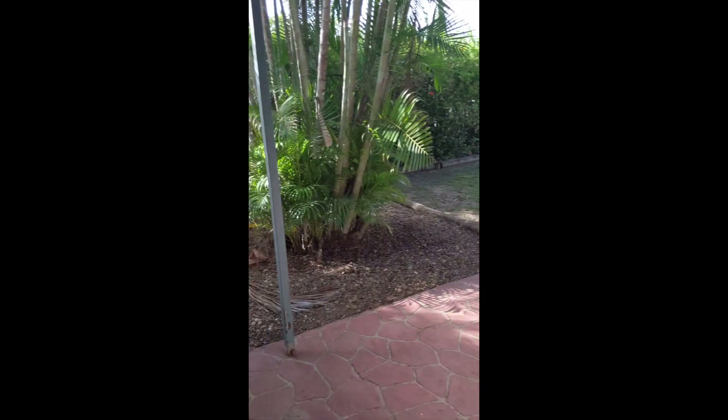Extra entertaining underneath. So through here, just to show you, this is the front yard. Front steps leading up and the driveway.